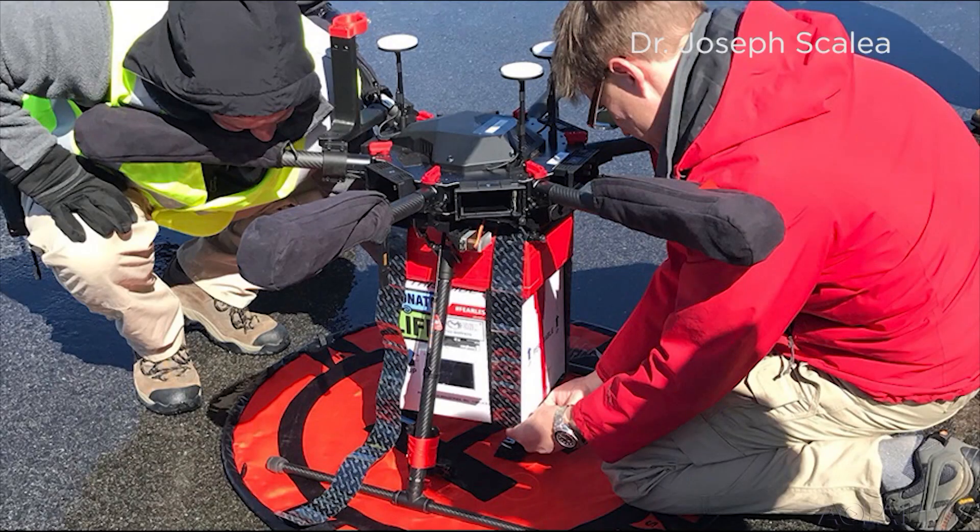Drones are the future of delivery if you ask Amazon, but medical professionals are also eyeing their use. A University of Maryland team of drone experts and an organ transplant surgeon demonstrated how drones could soon be a vital link in a transportation chain connecting human organs with patients who need them. A test flight back in April carried a human kidney over three miles, part of a study released this month. The team says it shows organs can be transported by drone and still arrive viable for transplantation.